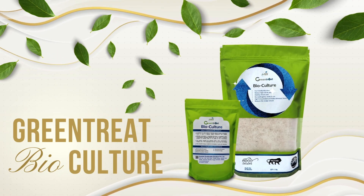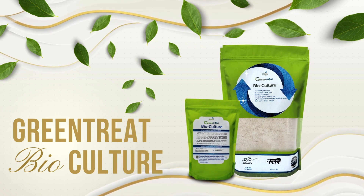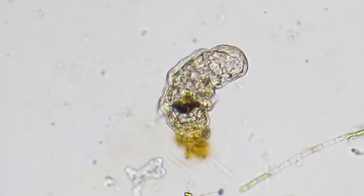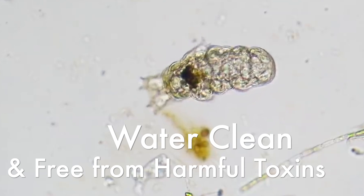Green Treat works by harnessing the power of nature and does not leave any residue. These microorganisms break down pollutants and organic matter, leaving water clean and free from harmful toxins.